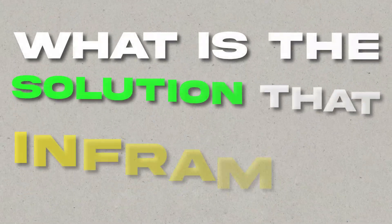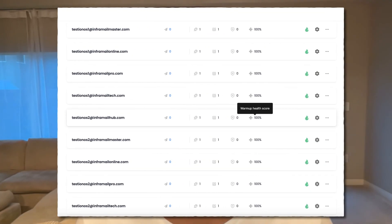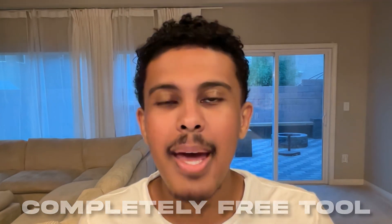So what is the solution that InforMail offers? InforMail gives you the option to host unlimited inboxes for one flat price, no hidden fees or anything like that. InforMail also gives you a completely free tool to automatically set up all of your inboxes using our automation. You never have to set up those dreaded email records ever again — everything is all done for you.